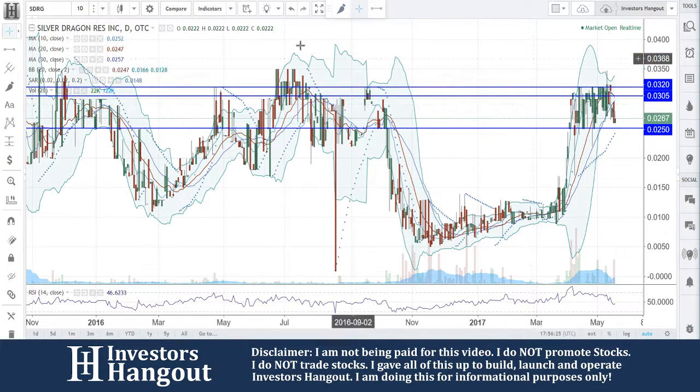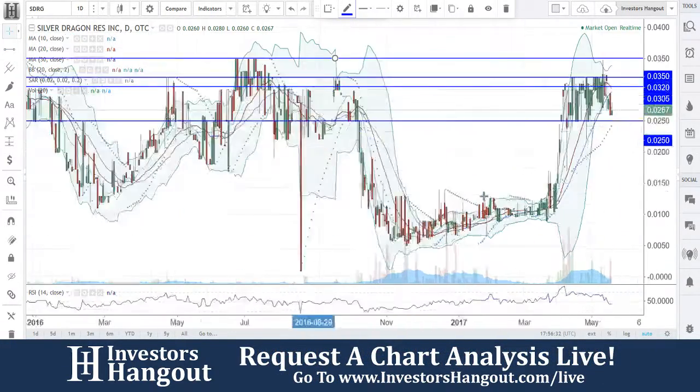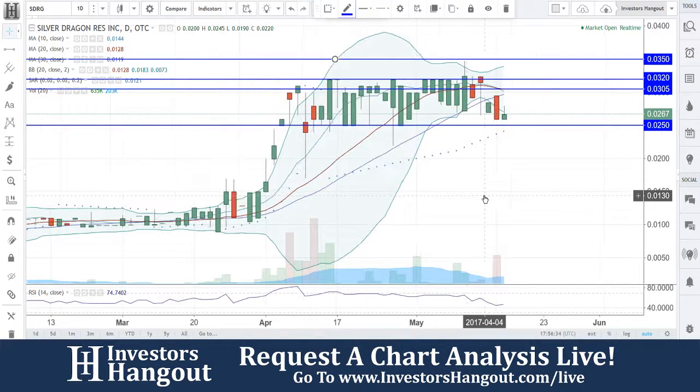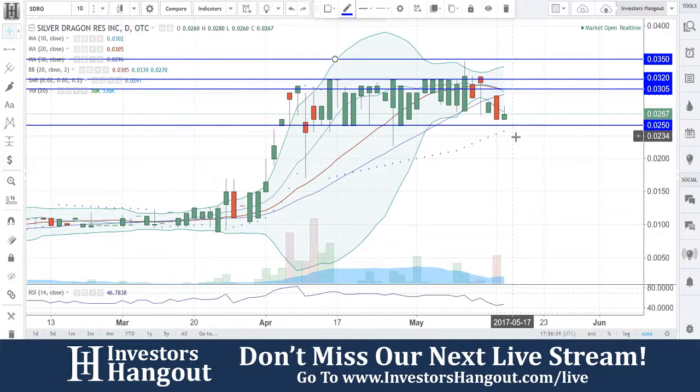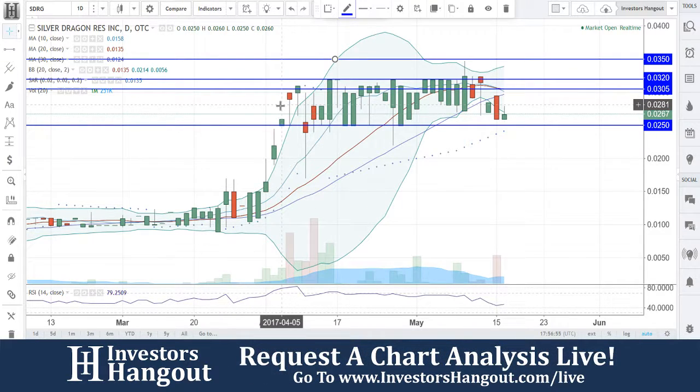That $0.0320 level has been a very pivotal point, especially $0.0350 — if you break that $0.0350 it would definitely be a huge move upward. With that said, you did break all the major support levels I was watching around that $0.03 mark where the 20 and 30-day moving averages tie in together. A break of $0.0320 would be bullish, a break of $0.0350 could spike a run. Most importantly, $0.0250 is a level that needs to hold — you've visited that level multiple times since April 4th.